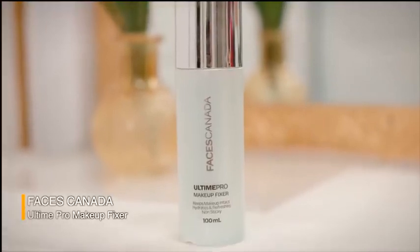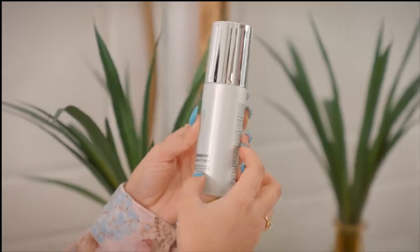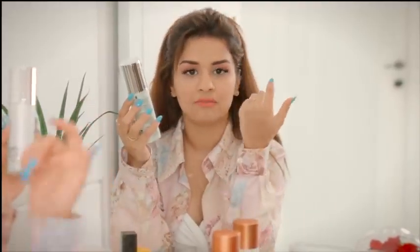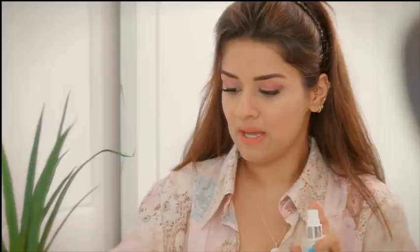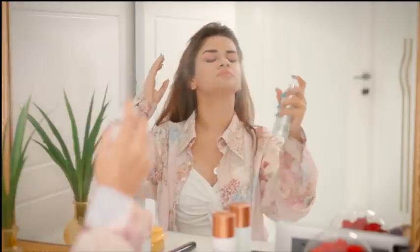Let's fix this whole look up by using the Ulti-Time Pro Makeup Fixer from Faces Canada. I got this from Amazon and it really keeps your makeup in place while hydrating your skin at the same time. Most makeup fixers I've used become really oily after a while, but this one really does the trick — fixing your makeup and making it look a little dewy.